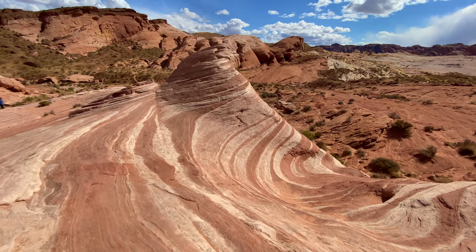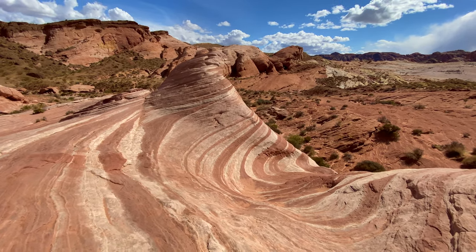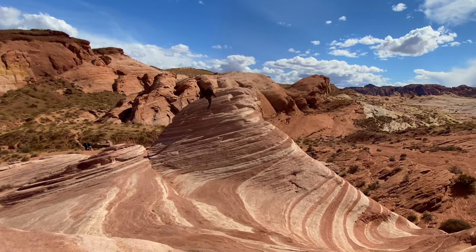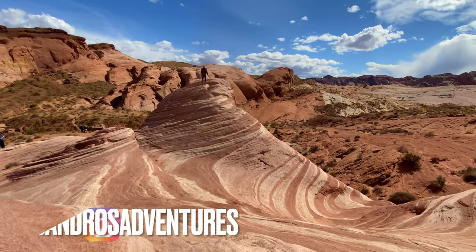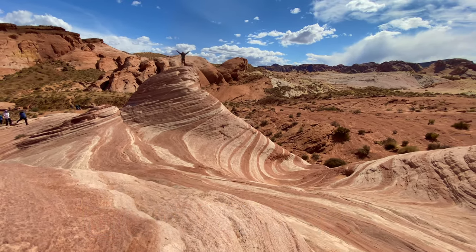It almost looks like a zebra. The Fire Wave is a sandstone rock formation with interesting striped layers, and it makes for some fabulous Instagram pics. As a matter of fact, you should go follow me — I have some amazing photos of this and many other adventures.